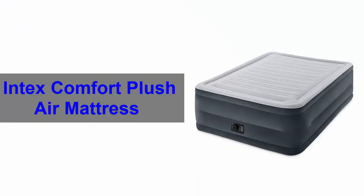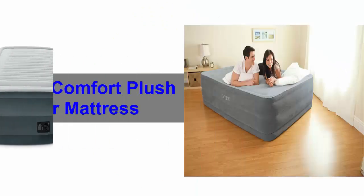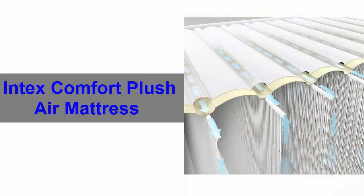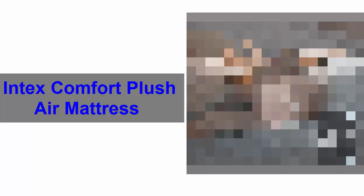Number 6. Intex Comfort Plush air mattress. This outstanding air mattress is made from high strength polyester fibers that ensure comfort, stability and support for a longer time. Again, it is generally covered in flush flocking which is very soft and cozy to touch.